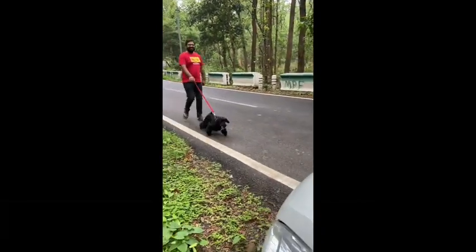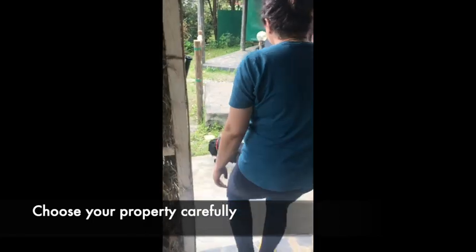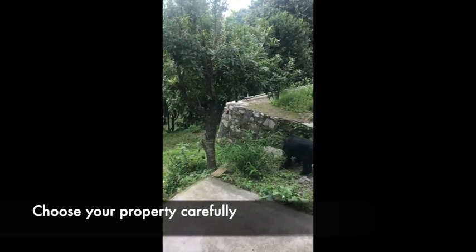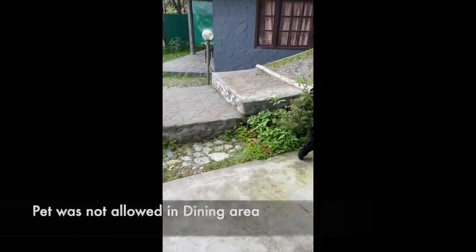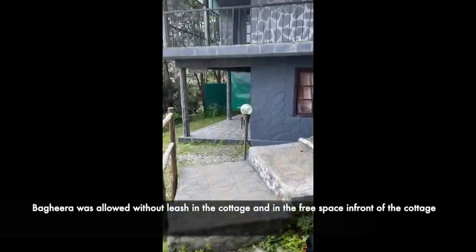Finally, after driving for eight hours, we have reached our destination. We very carefully chose this particular resort where our pet could roam around freely. You can see Bagheera enjoying off-leash. But there are certain areas where even our pet is not allowed, so please check with the hotel on what areas the pet would be allowed in.